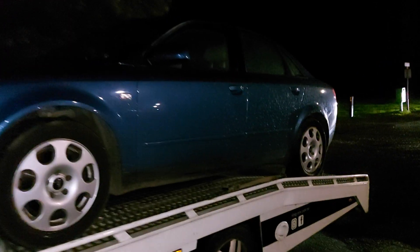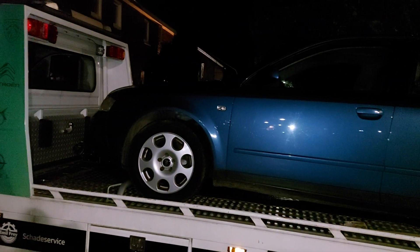We've got her loaded over here. Strapped down tomorrow, my dad's gonna drive to his work and give it to a mechanic who will look after her.